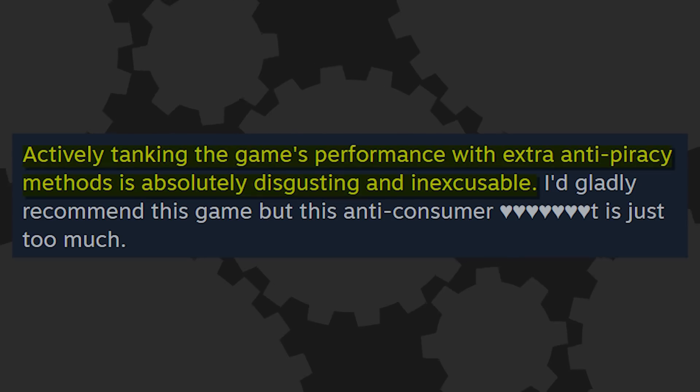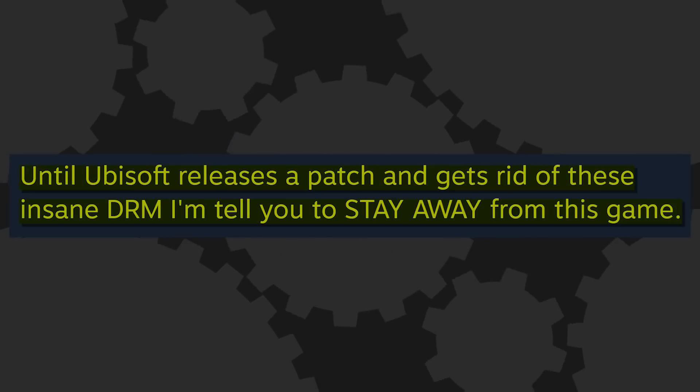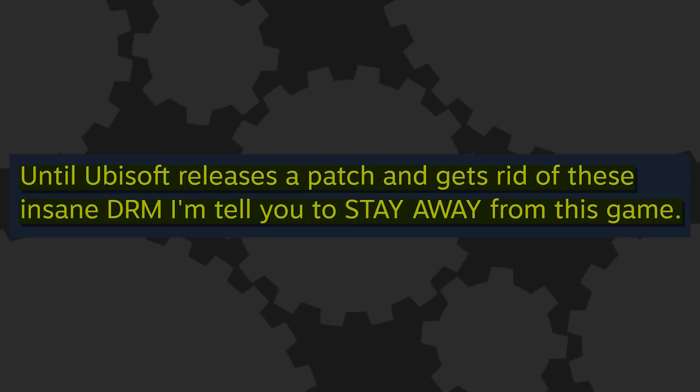All of this controversy over Assassin's Creed Origins DRM naturally led some gamers to review bomb the game on Steam. One reviewer gave it a thumbs down and wrote, 'Actively tanking the game's performance with extra anti-piracy methods is absolutely disgusting and inexcusable.' Another wrote that until Ubisoft releases a patch and gets rid of these insane DRM measures, gamers should stay away. We haven't heard anything from Ubisoft, but they've clearly got some angry PC users on their hands. And considering nobody's figured out a bulletproof DRM that won't gobble up CPU resources, this is a problem that's not going away anytime soon.